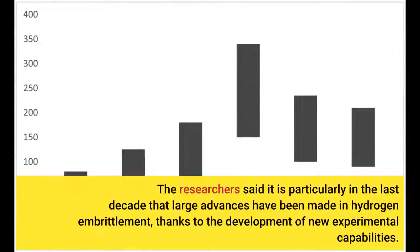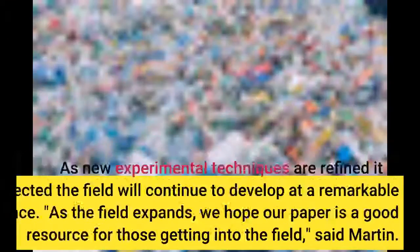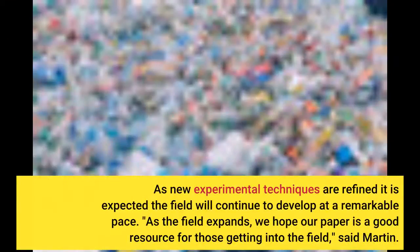The researchers said it is particularly in the last decade that large advances have been made in hydrogen embrittlement, thanks to the development of new experimental capabilities. As new experimental techniques are refined, it is expected the field will continue to develop at a remarkable pace. As the field expands, we hope our paper is a good resource for those getting into the field, said Martin.